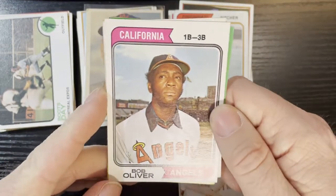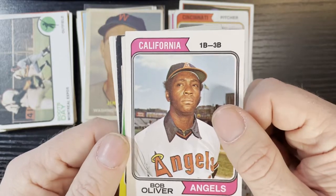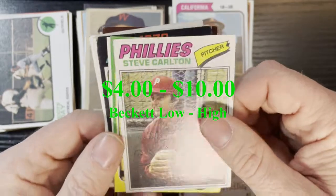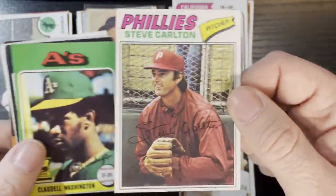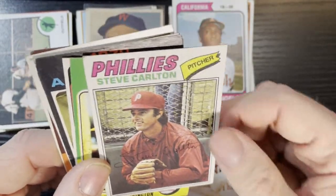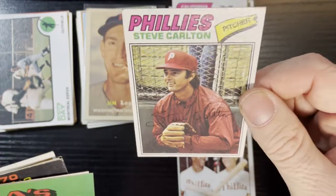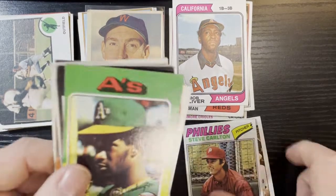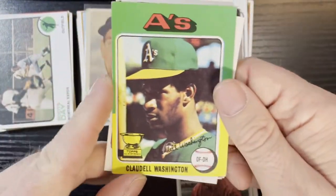Then we got another 1974, Bob Oliver from the California Angels — that one's in good shape, we will take that. Next we got Steve Carlton from 1977 — there's a nice little hit right there. That's not in bad shape; there's a very, very faint crease but other than that not too bad. The Phillies are coming out big time here. I know it's not Mike Schmidt, but we'll take Steve Carlton any day of the week.